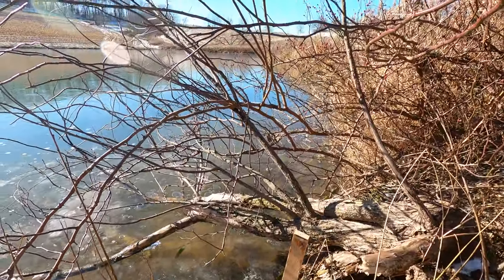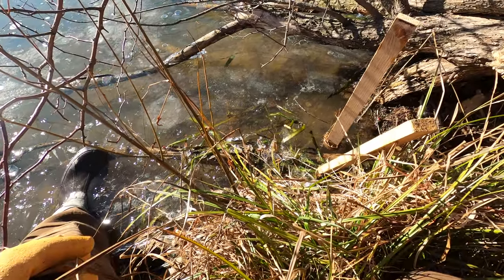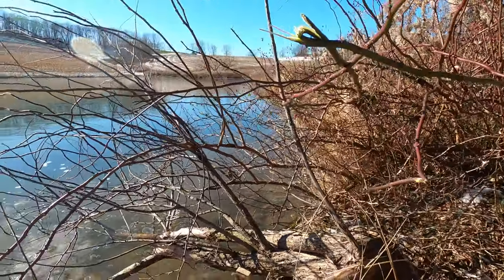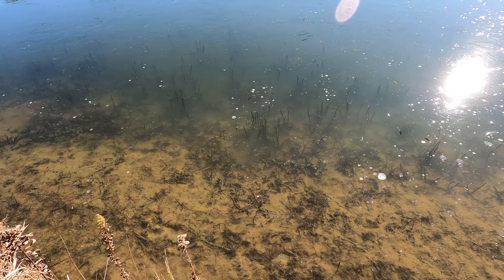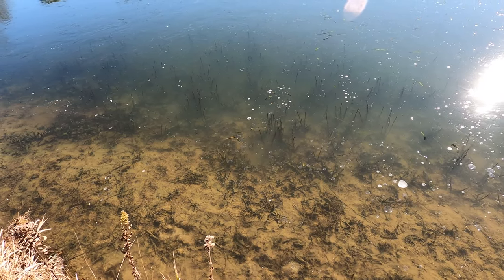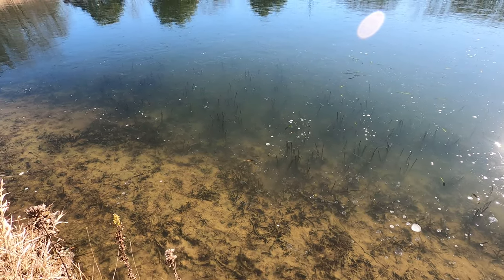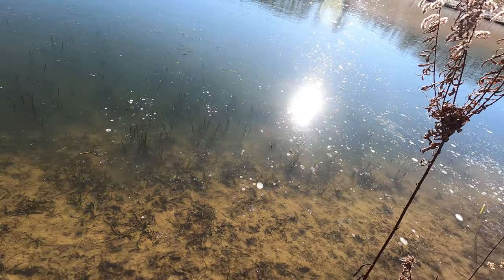We got one trap in so far. Not super confident about this one, but they're definitely moving around in here so we're going to get on them. Right there in the water - I'm not sure if you can see it from the camera - but that hole has some mud in it, so there's definitely going to be some rats coming in and out of that one. I'm going to get a trap set in that one.